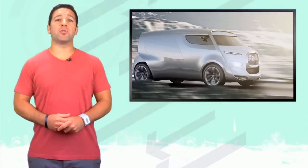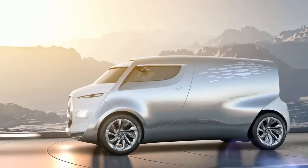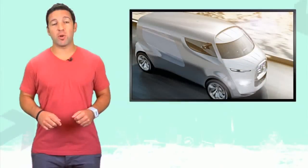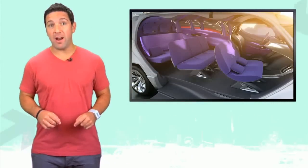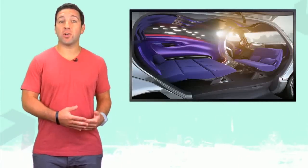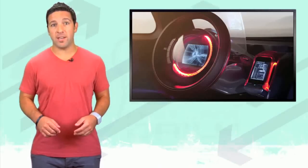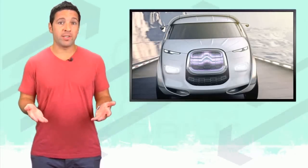With most car manufacturers concentrating only on the driving experience, it's nice to know that at least one is looking to raise the bar in passenger comfort. Citroen looks to kick the passenger experience up a notch with the debut of the Tubic. This piggy-nosed transport vehicle will be able to sit nine comfortably — nine people with varying interior configurations based on the owner's preference. It's too early to say for certain what the interior will look like, but rest assured it will come with a shitload of high tech.